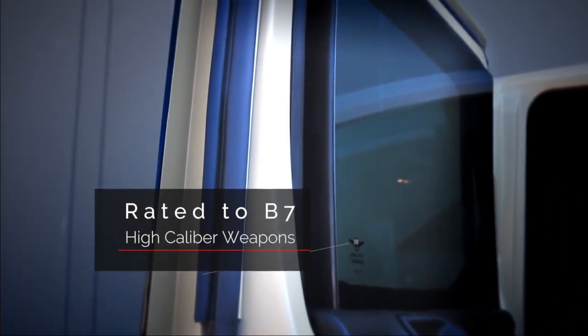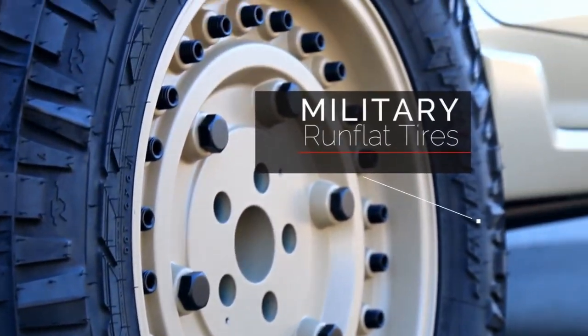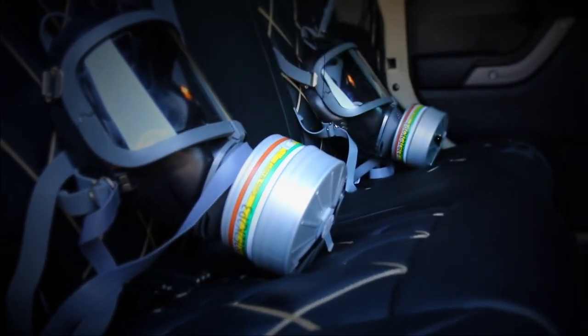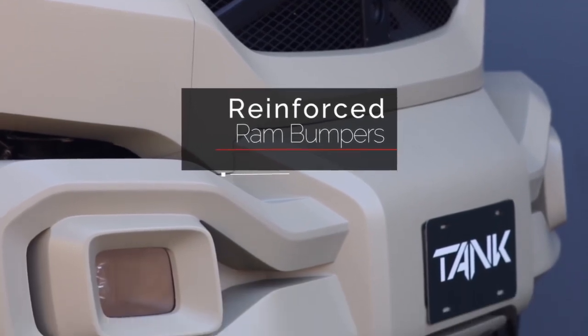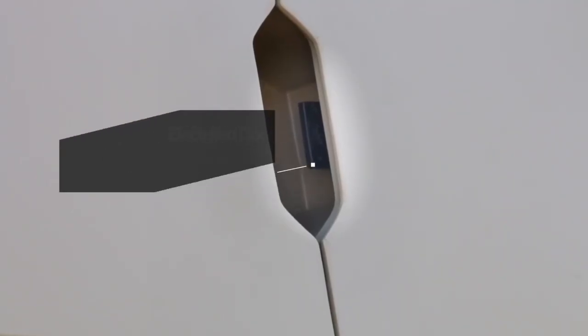An innovative explosive detection system further enhances occupant safety by identifying potential hazards in advance. Inside, the Tank offers a luxurious, comfortable cabin designed to meet the highest standards of style and functionality, complete with premium materials and cutting-edge technology.